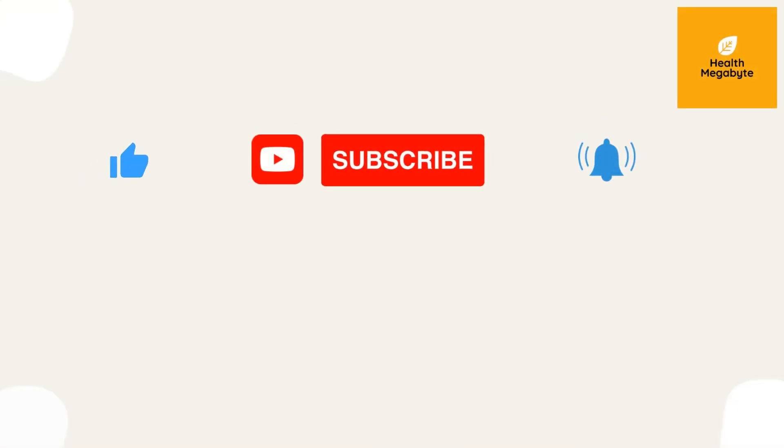Hope you enjoyed today's video, and please let me know your thoughts in the comments below. If you like the video, please give it a thumbs up and share with your friends. Subscribe to the Health Megabyte channel for more videos like this.